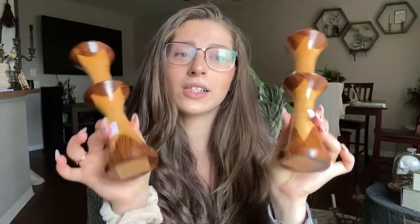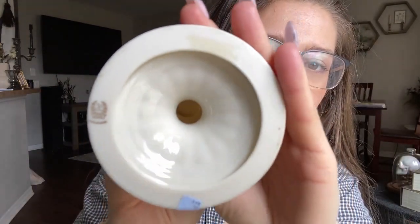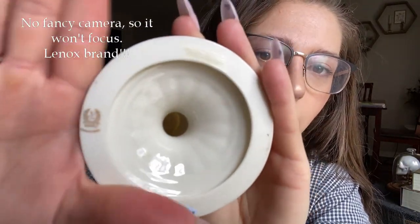The third pair of candlesticks are these beauties. They are porcelain with a 24-karat gold rim — here, here, and on the bottom. These are a Lenox brand — porcelain Lenox brand candlestick holders. Stunning. These were $2 a piece. Can't beat it.